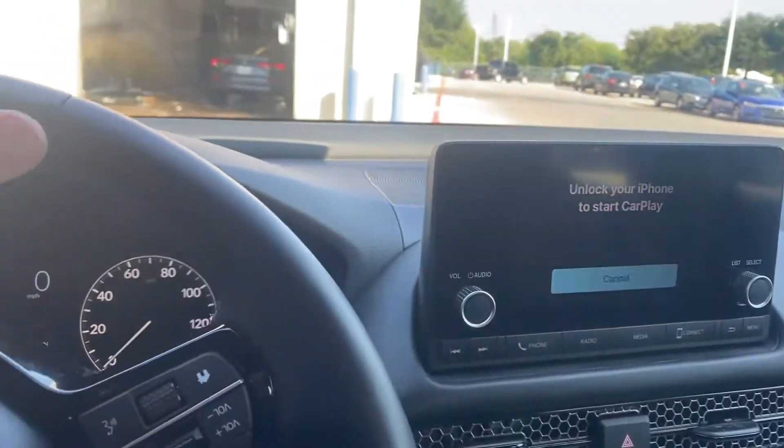It helps if I put it in drive to go forward. So it's doing great. Let me know.